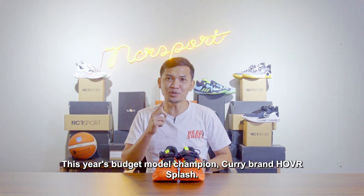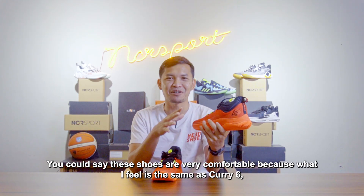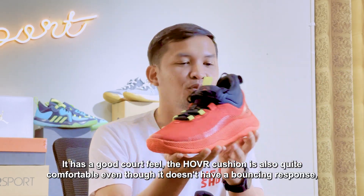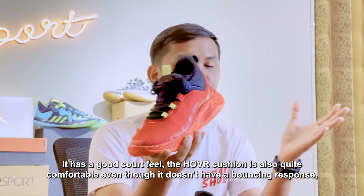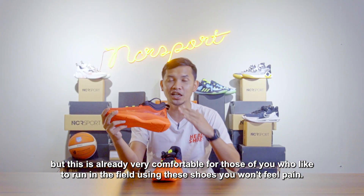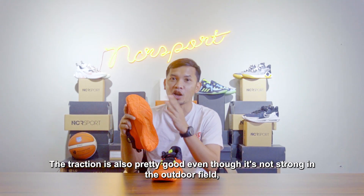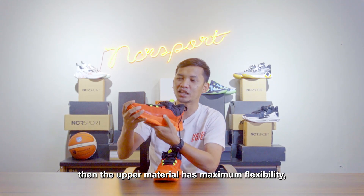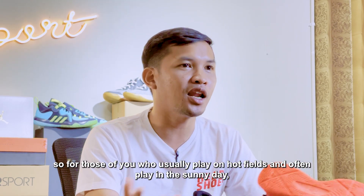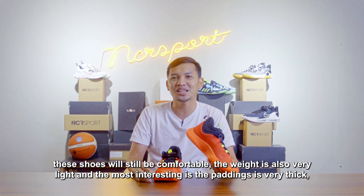Ini dia juaranya budget model tahun ini, Curry Brand Hover Splash. Bisa dibilang sepatu ini sangat nyaman karena saya merasakannya mirip dengan Curry 6. Dia memiliki core feel yang bagus, kemudian bantalan hovernya juga cukup nyaman. Meskipun tidak memiliki respon memantul, tapi ini sudah sangat nyaman sekali. Karena buat Anda yang suka lari-larian di lapangan, menggunakan sepatu ini tidak akan merasa kesakitan. Traksinya juga lumayan oke, walaupun tidak kuat di lapangan outdoor. Kemudian bahan atasnya juga memiliki kelenturan yang maksimal. Jadi buat Anda yang biasa bermain di lapangan yang panas atau di terik matahari, menggunakan sepatu ini tetap akan merasa nyaman.